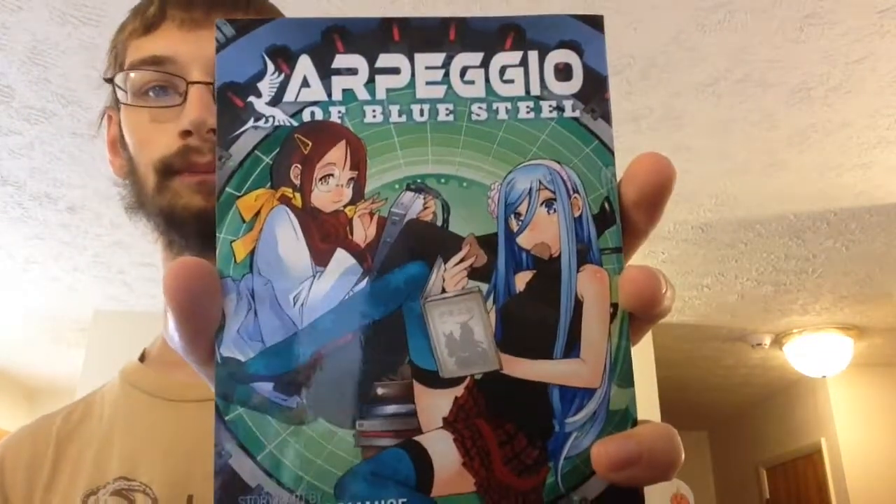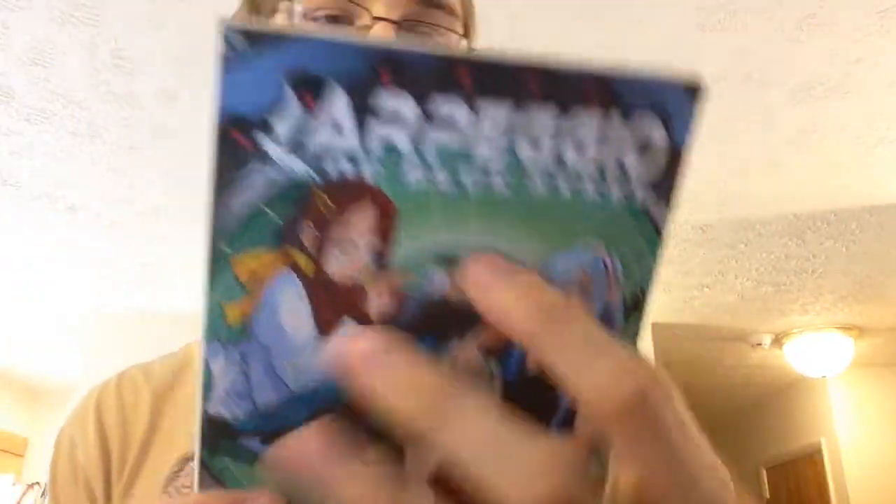Let's go with this month's manga, which is Arpeggio of Blue Steel. It looks awesome. I have no idea what it is about, so let's go with the back. 'Humanity's last hope — it's been 17 long years since the Fleet of Fog, a mysterious unmanned fleet of powerful vessels that appeared out of nowhere, took control of the oceans.'